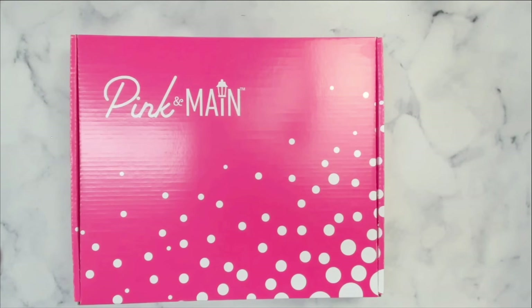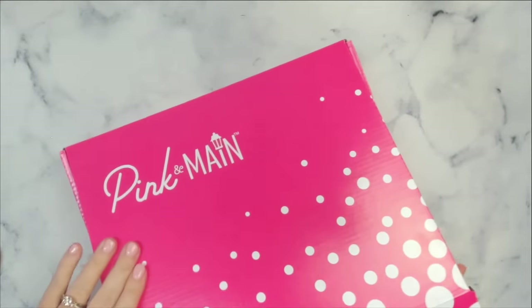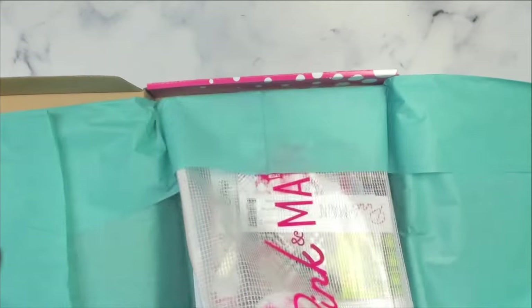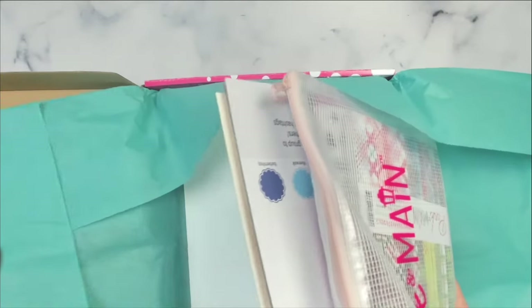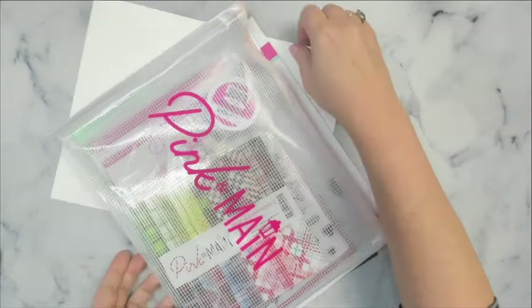The Pink and Main Crafty Courtyard kits are one of the monthly subscription products, so if you want to receive a kit in the mail each month you can join on the Pink and Main website. What's great about being a subscriber is that you can receive 15% off other products in the store. The kits are an amazing value and are packed full of card making supplies. When you subscribe, the kit will be shipped around the 15th of the month, but you can still sign up and purchase through the end of the month unless it sells out. Your subscription will change to the next month's box on the 1st. If you'd like to subscribe, I will have a link down in the description box below.